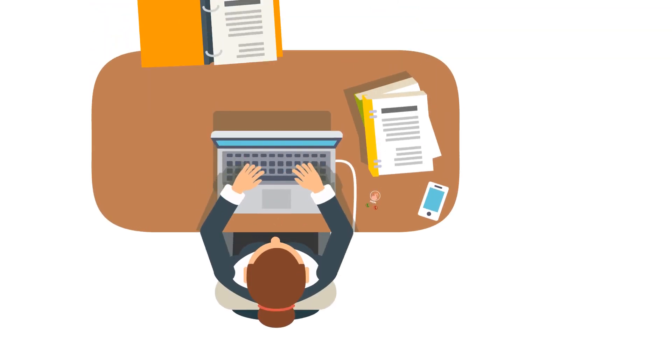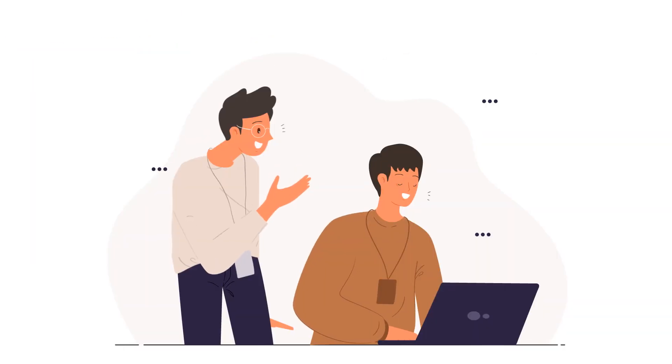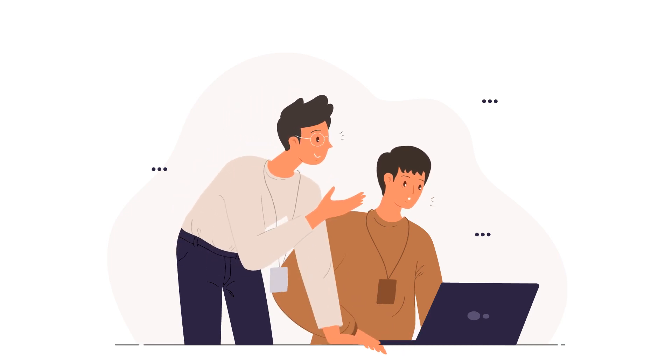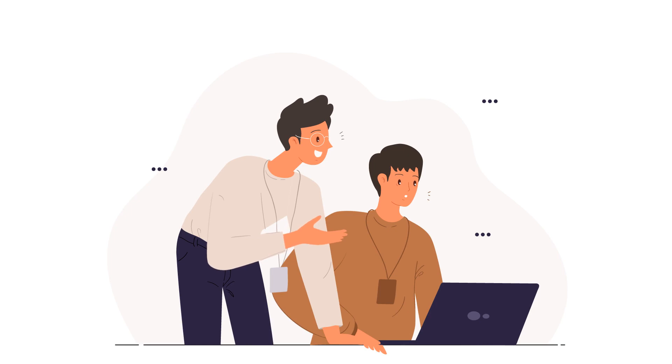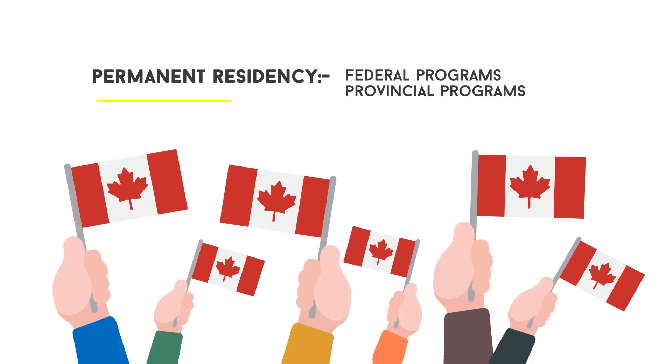It is an open work permit, which means they can work for any employer in Canada full time. This work experience gained on the postgraduate work permit can be used for various immigration programs in Canada to apply for permanent residency, including federal and provincial programs.